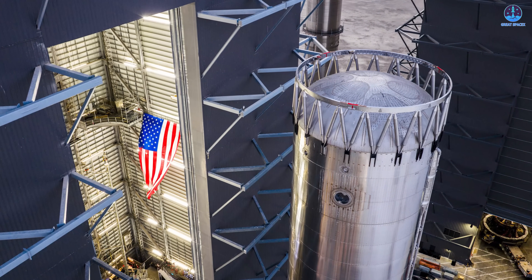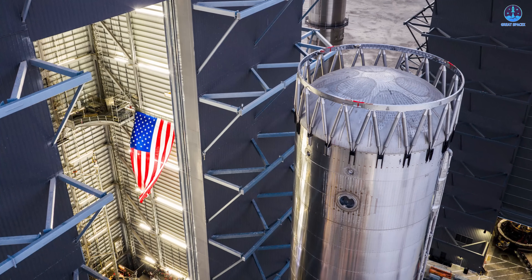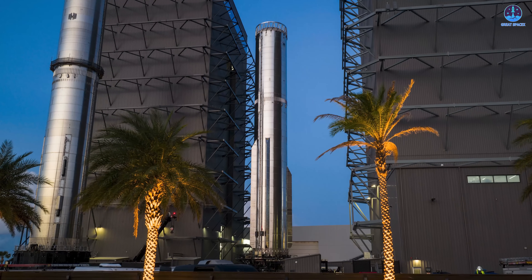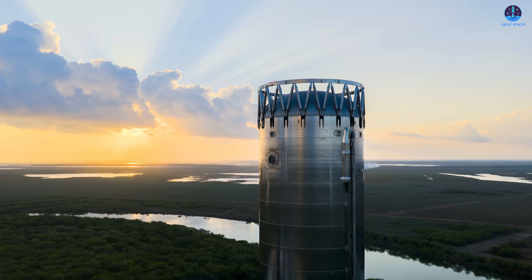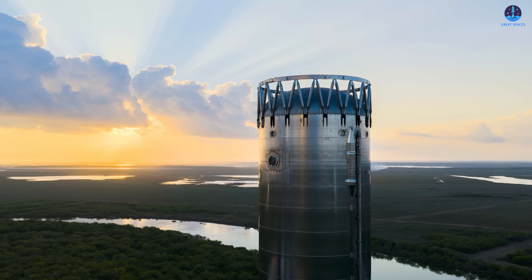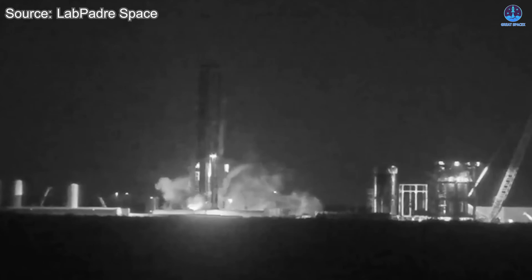Perhaps the outcome we witnessed with B-18 was the last thing anyone hoped to see during the debut of a brand new rocket version. The arrival of version 3 carried enormous anticipation, because this design introduced upgrades expected to resolve many of the limitations seen in V2. It was also expected to be the variant that would allow SpaceX to tackle several major goals, ranging from improved flight performance to more reliable recovery operations. Yet despite these hopes, the explosion left B-18 in a state that appeared far beyond repair.